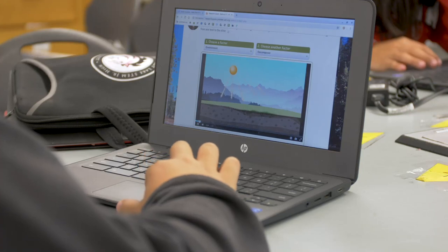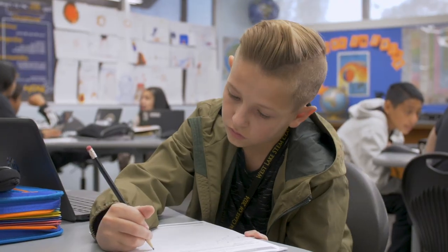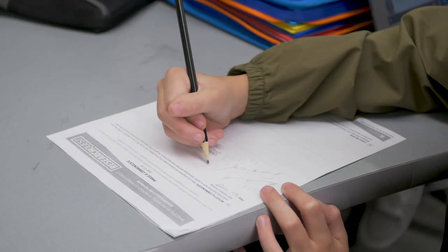Research Quest got started through a partnership with some of our funding partners who had a shared interest in ways that we could leverage digital technology to help support critical thinking in learners. One of the things we were especially interested in are the ways that digital technologies could help us expand our reach.